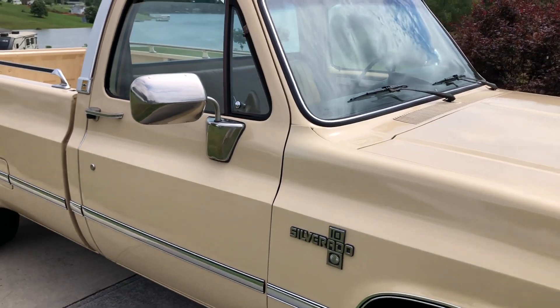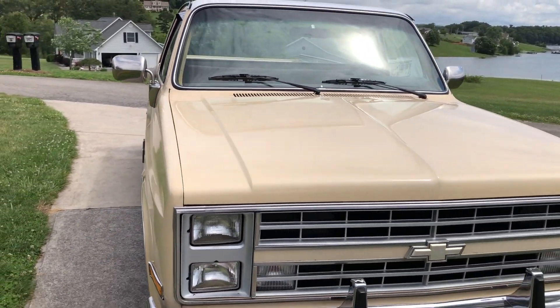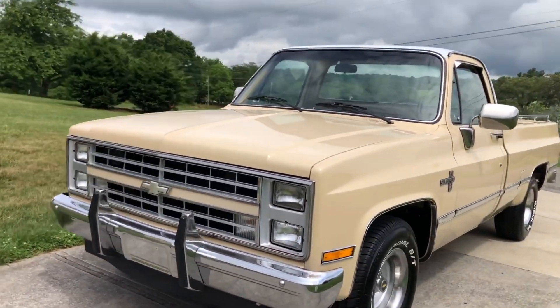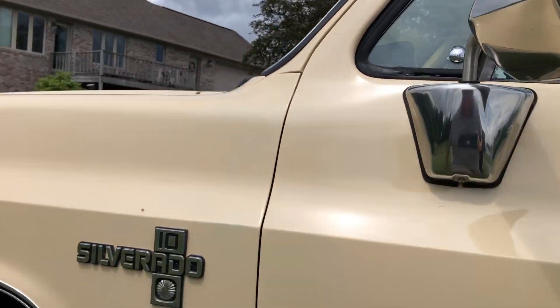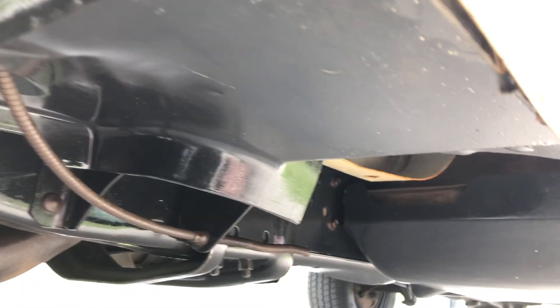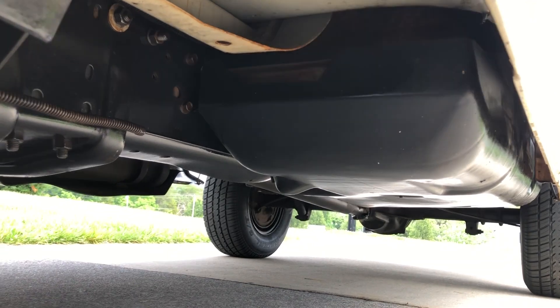All the power windows, power door locks, air conditioning, heating - all of it works like it should. This truck should get in and drive anywhere. It's a dual tank truck; it's currently set up to run on only one tank - I'm not really sure why the previous owner did that. It has an electric fuel pump on it, which is nice - it makes it start really well.